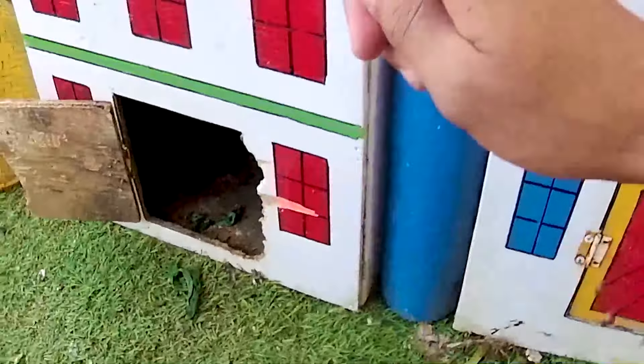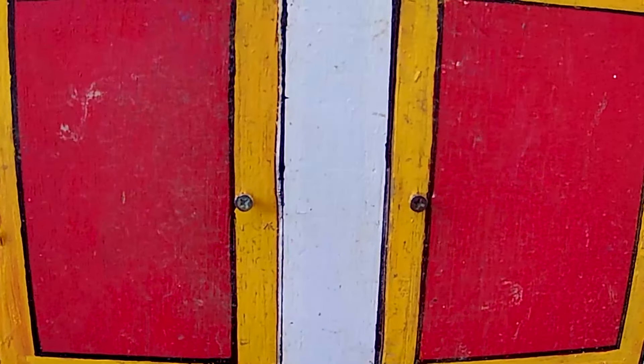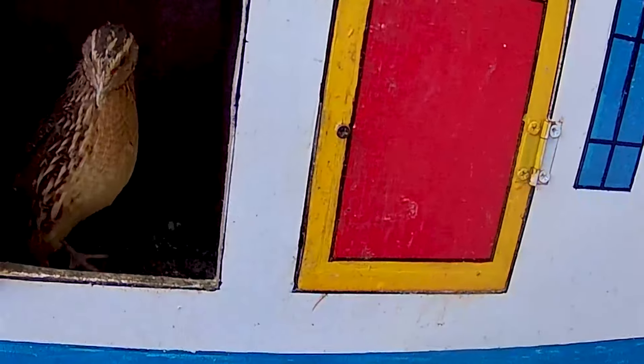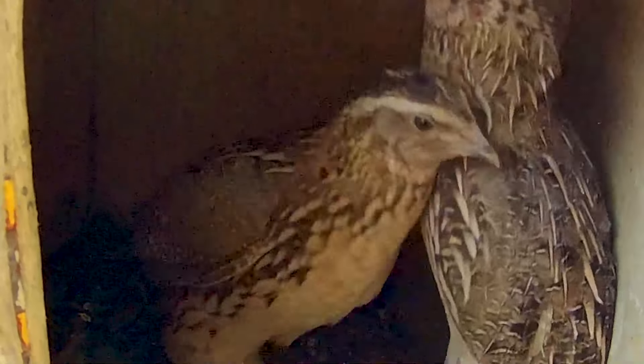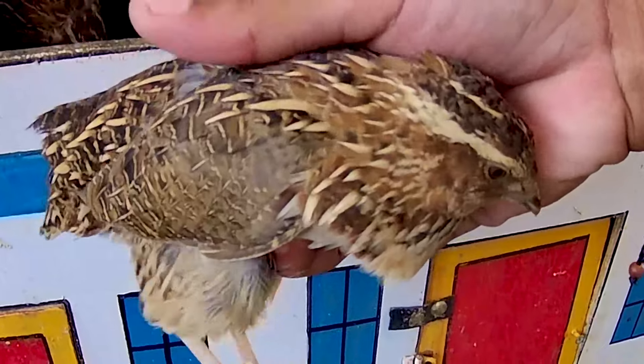Saatnya kita lihat sekeliling lagi, jangan banyak basa-basi ya karena masih banyak pintu yang belum dibuka hari ini. Ada dua pintu kembar berwarna merah dan juga berwarna kuning. Wadidaw, kira-kira hewan apa yang ada di dalamnya? Ayo kita coba buka — satu, dua, tiga — wow guys, seekor burung! Tapi kakak belum tahu ini burung apa. Kita kasih makan. Ternyata ini adalah jenis burung yang sangat aneh, karena ini adalah jenis burung puyuh — seekor burung yang tidak bisa terbang!